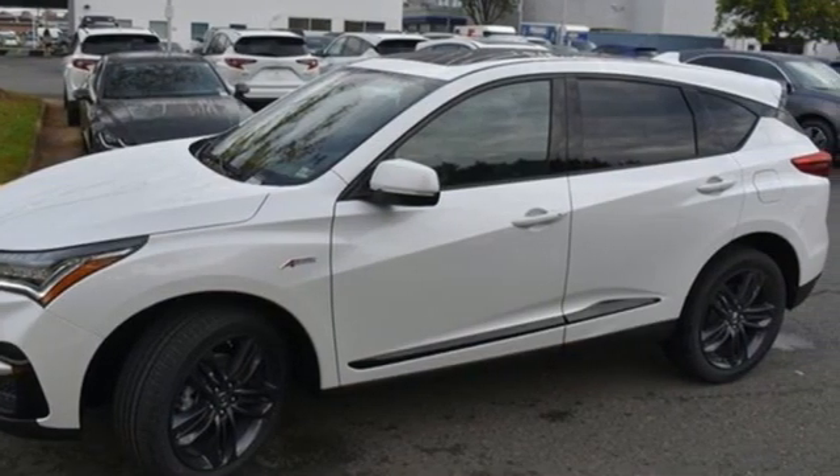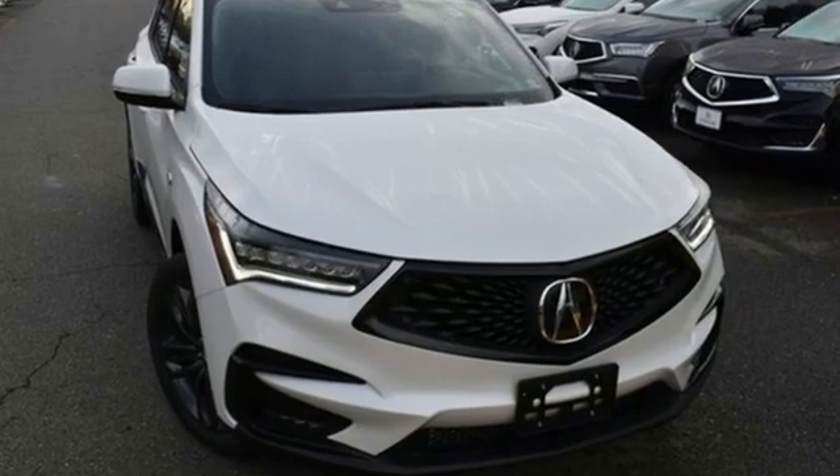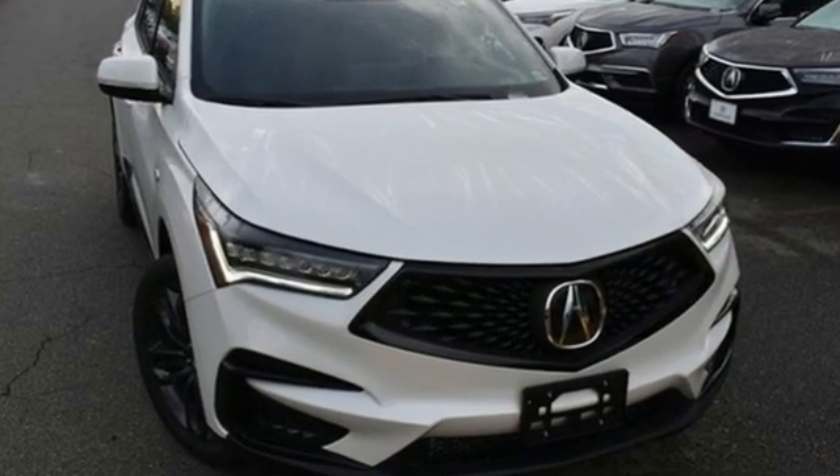At Acura, we manufacture exhilaration so you don't have to. There's even more to see in person. Take it for a test drive today.